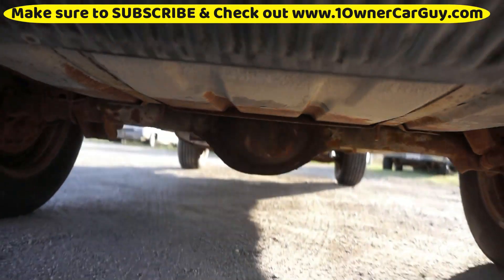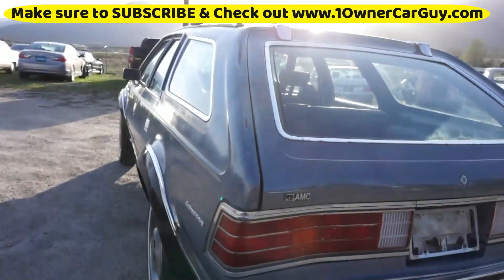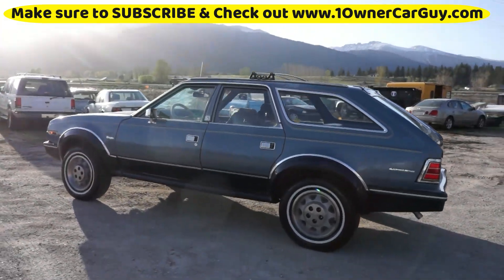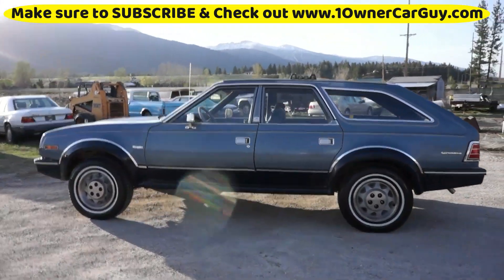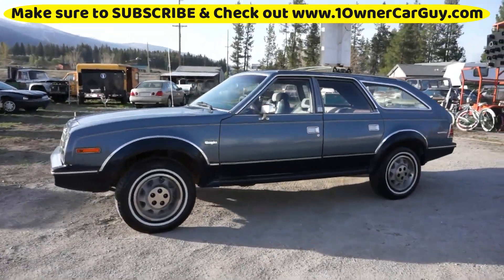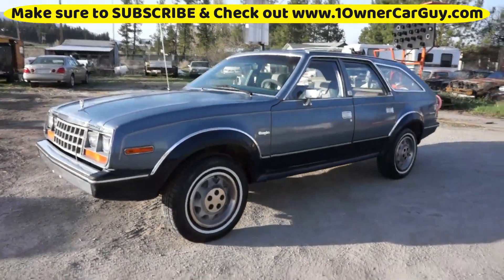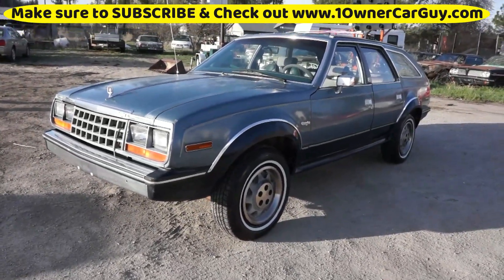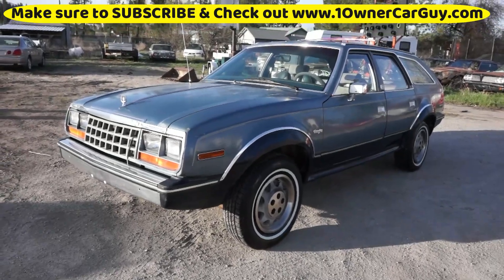I'll go up close and show you any minor damage on it, and then I will show you the interior, under the hood, and we'll go for a test drive. Nathan, 406-546-8748. You can see pictures and all kinds of stuff on my website, OneOwnerCarGuy. Going up and looking close at it.